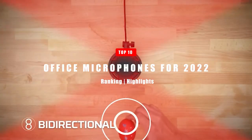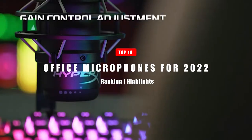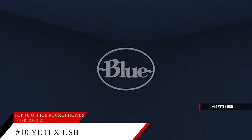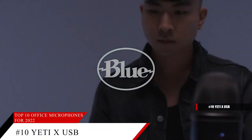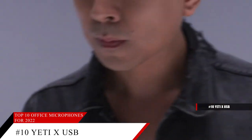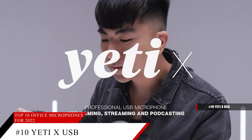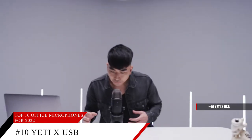In today's video, we're going to take a look at the top 10 office microphones, starting with the Blue Yeti X Professional Condenser USB Microphone. Its 4-capsule array captures legendary Blue broadcast sound with greater focus and clarity than ever before, perfect for professional streaming, podcasting, and YouTube.